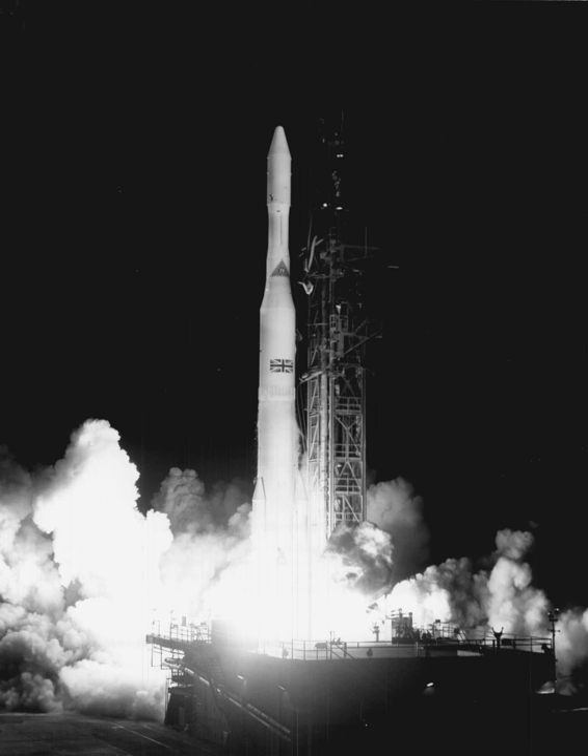See also: Comparison of orbital launch families, comparison of orbital launch systems, list of Thor and Delta launches, and Project ECHO.